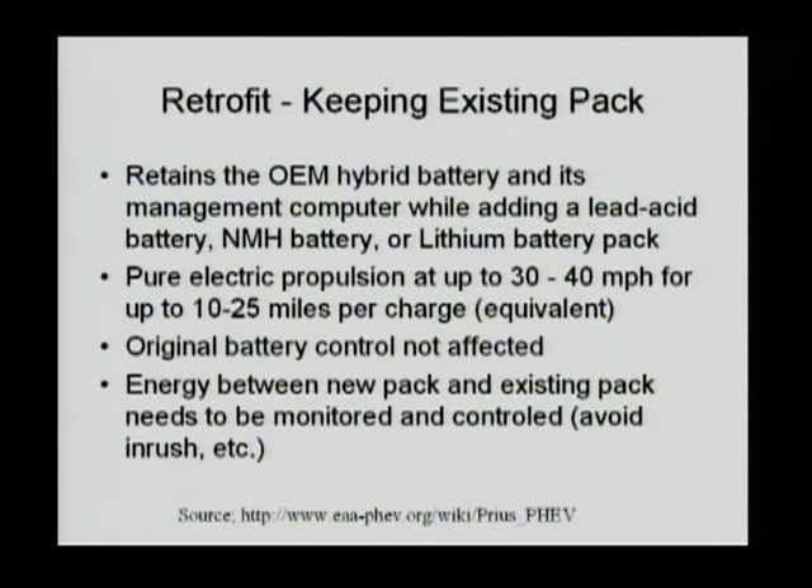To keep the existing pack, the way is to add an additional battery pack behind the original pack in place of the spare tire. When you put this battery pack there, you have to constantly release energy from the add-on pack to the existing pack so the vehicle will use it. You may need a DC-DC converter to do that. If you simply put the original pack and the new pack in parallel, it may not give you the full advantage to realize the equivalent electrical driving range.